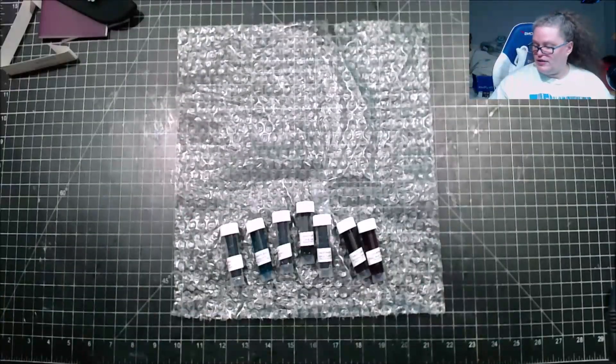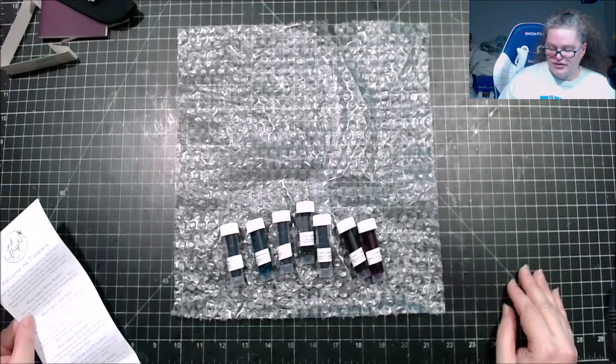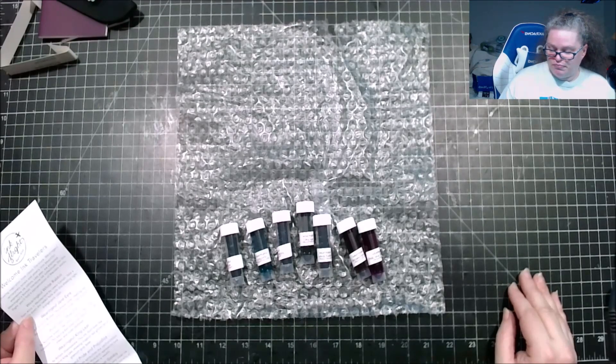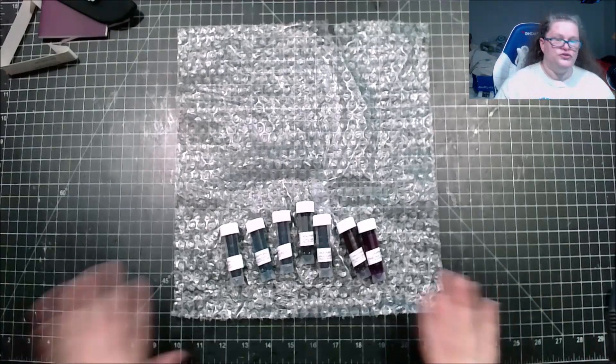Alright, there are our inks. Drawing inspiration from classical literature, Wearingeul reinterprets novels and poetry into beautiful expressive ink colors. Last year we explored the Wearingeul Korean literature ink collection — on this flight you will concentrate on western works. Okay, that'll be easy!